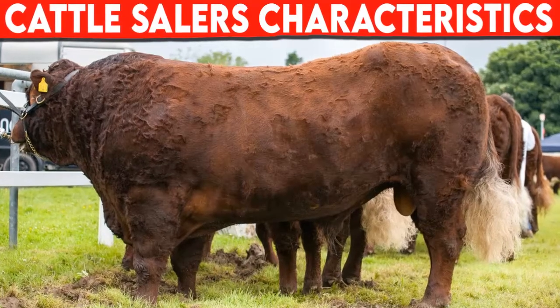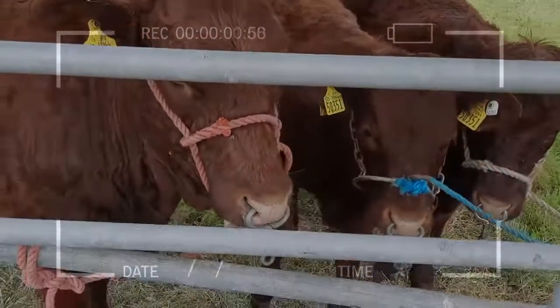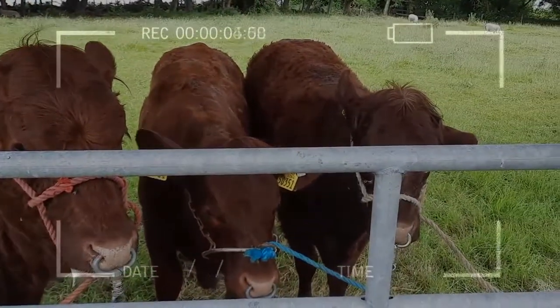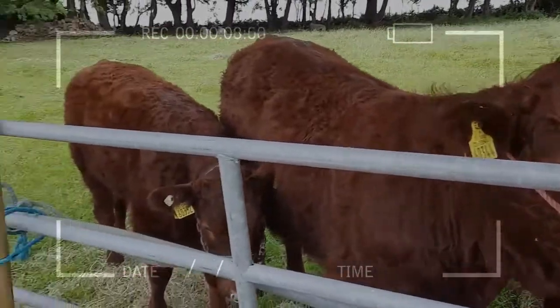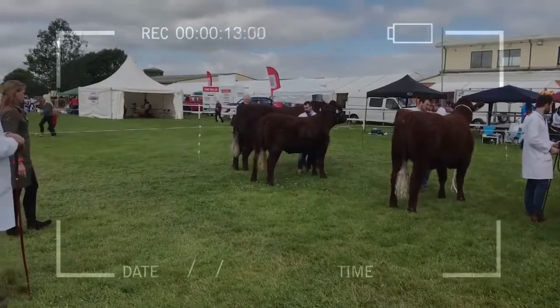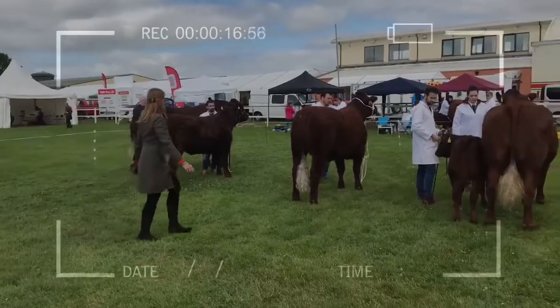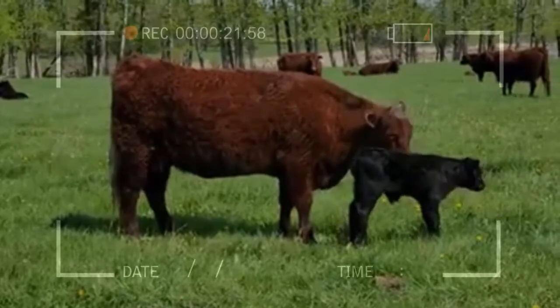Salers cattle breed characteristics. Salers cattle are typically horned and are dark mahogany red in color; however, a growing number are now polled and black. The availability of polled genetics in addition to both red and black gives Salers the advantage of a flexible breeding program. The skin and membranes are brown, which reduces the occurrence of eye or udder problems.